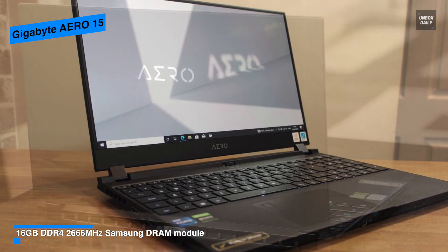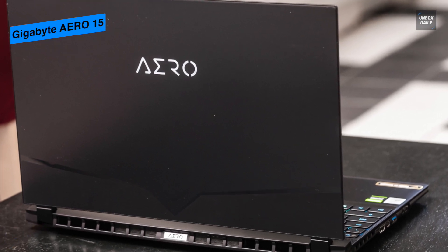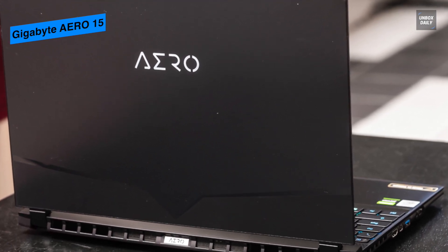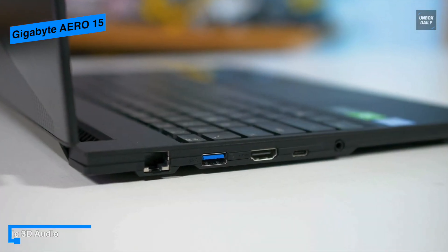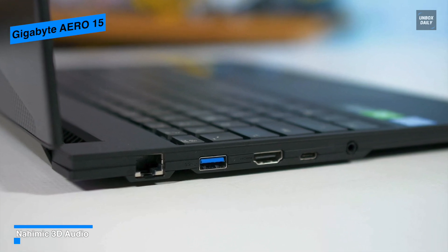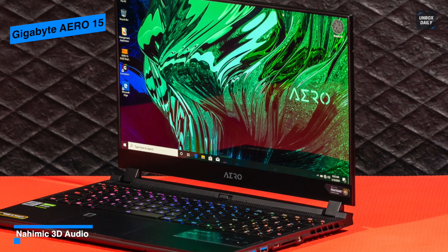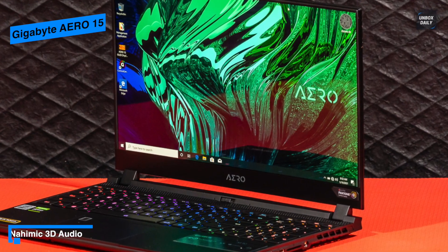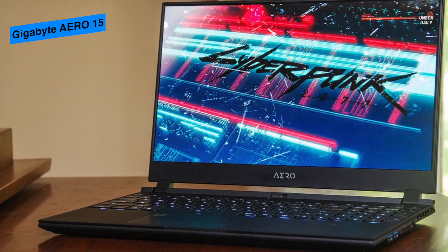Choosing high-grade Samsung DDR4 memory helps decrease battery consumption and provides high-speed transfer and overall memory quality. For ports, there's an HDMI port, a mini DisplayPort, three USB-A slots, a USB-C slot, an ethernet port, a 3.5mm audio jack, and an SD card reader.